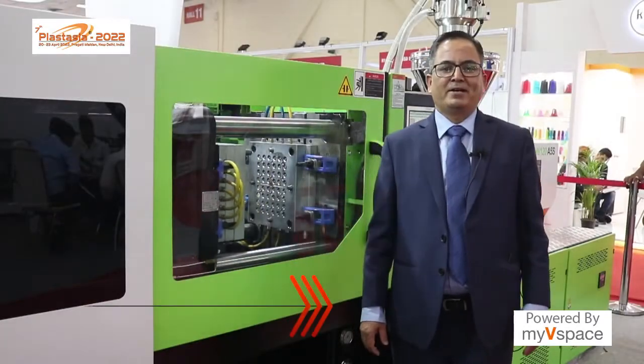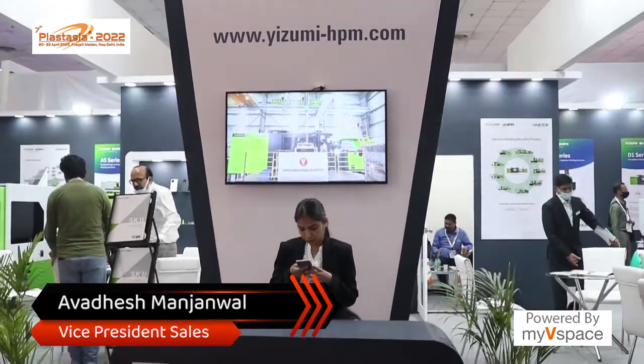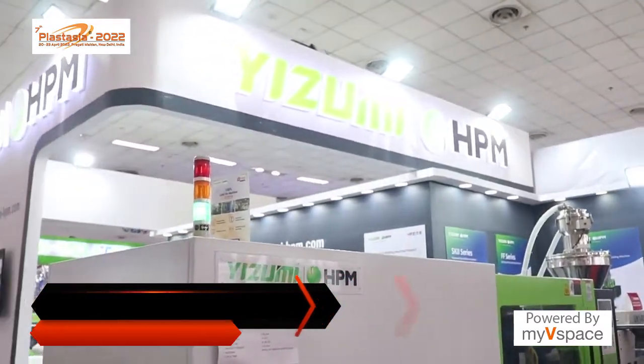Hi, good afternoon. My name is Avdesh Manjanwal and I represent Yuzumi in the capacity of Vice President Sales for domestic and some parts of the African market.